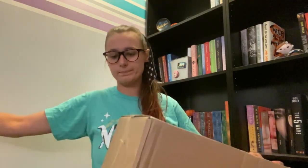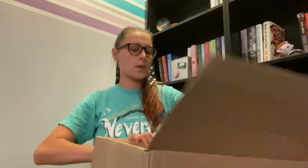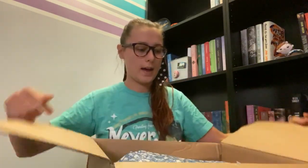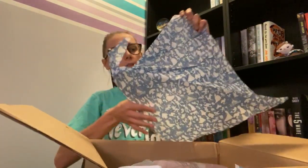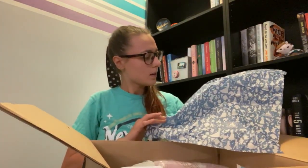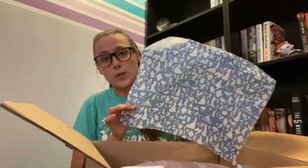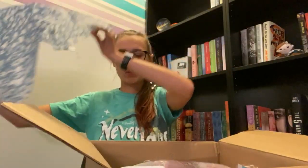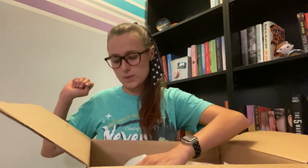Let's rip this open. Every Disney package has this tissue on top, which I think is the cutest thing ever. I always reuse this tissue — if you ever get a gift from me, it might have this on top. I don't order from Shop Disney all that often, but when I do I reuse it because it's the cutest thing ever.